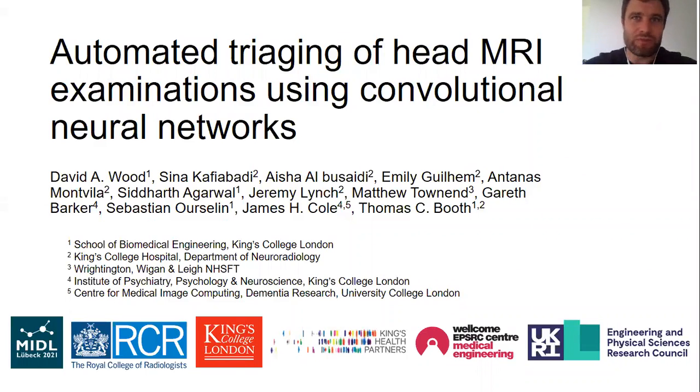Hello, my name is David Wood and today I'm presenting our work on automated triaging of head MRI examinations using convolutional neural networks. This study represents the culmination of a couple of years of work and involved a large multidisciplinary team which included data scientists, neuroradiologists, and other clinicians, and was led primarily by James Cole and Thomas Booth.